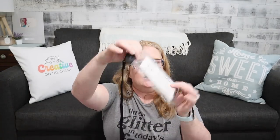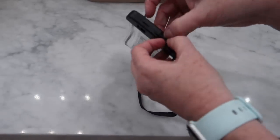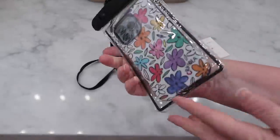Let's talk water activities — beach, cruises, all that good stuff. Here is a great little pouch you can use to put your phone in to keep it safe from water. It seals up top — you just snap it up and stick your phone in there. It also comes with a little lanyard you can wear around your neck to keep it close by.